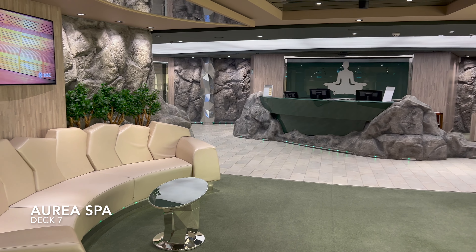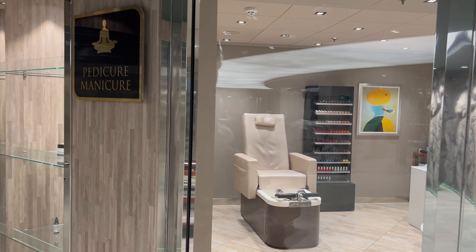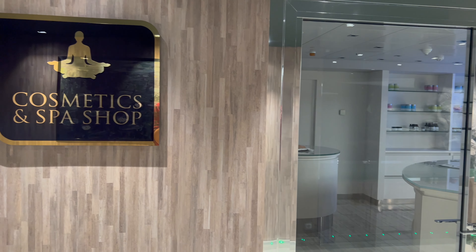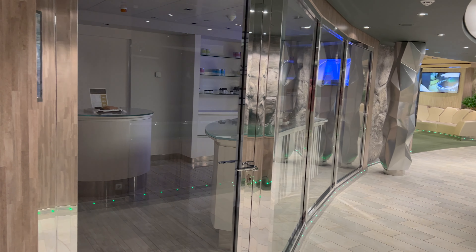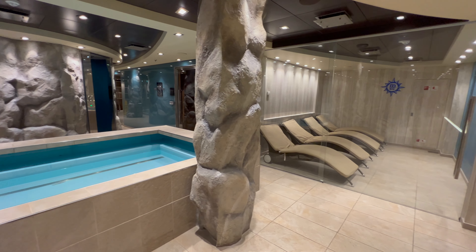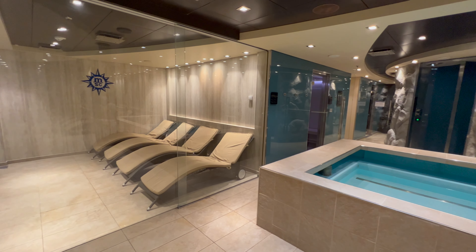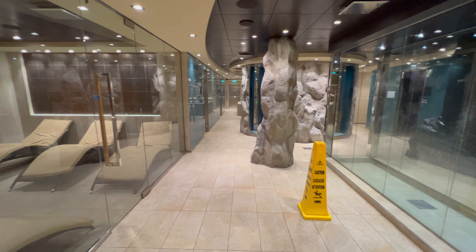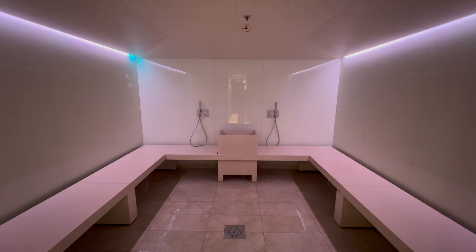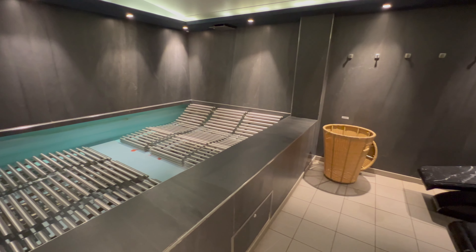At the very front of the ship on deck seven you'll find the Aurea Spa. This is the onboard spa facility with a huge variety of options — pedicures, gents and women's haircuts, nails, and full spa treatments. One facility I absolutely love on this class of ship is the onboard thermal suite. In here you'll find relaxation rooms with padded sun loungers, spa baths, rainfall showers, saunas, steam rooms, jacuzzis — you name it. The only thing I'd add is that this facility can get quite busy, so you might want to check capacity levels before you go inside.